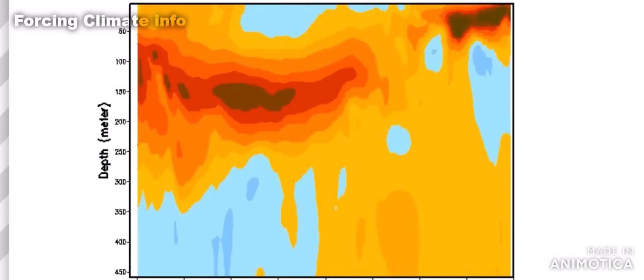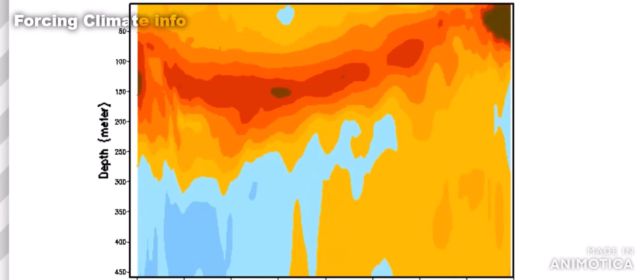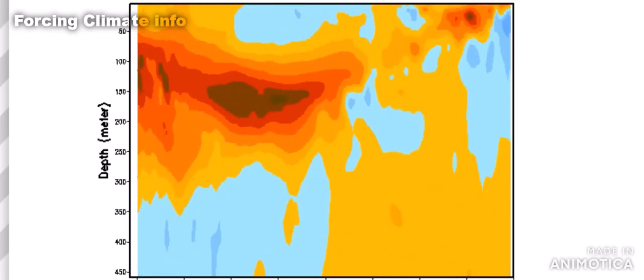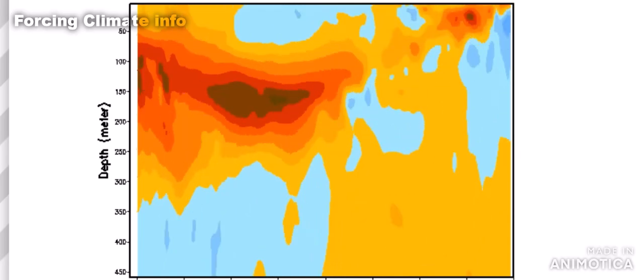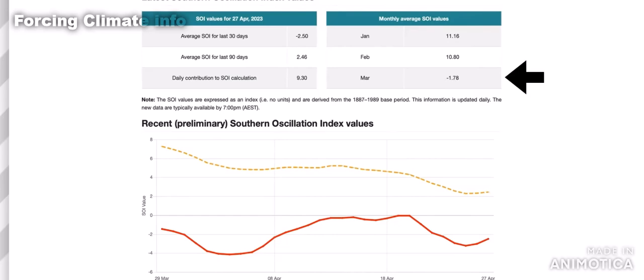In terms of when El Niño could kick in — and it's looking guaranteed that it's really going to happen — we have all these warm anomalous waters below the surface, and it's just a matter of time before that breaks to the surface and we have a classified El Niño. What's going to help that is the trade winds. You need a negative SOI of 7 or greater for this to be considered an El Niño. Back in March we first went negative at -1.78, and the current 30-day average is -2.5. We were back in January at +11 on the positive side, so with those negative PDO numbers in the Pacific, it's going to take some time for this to reach El Niño.